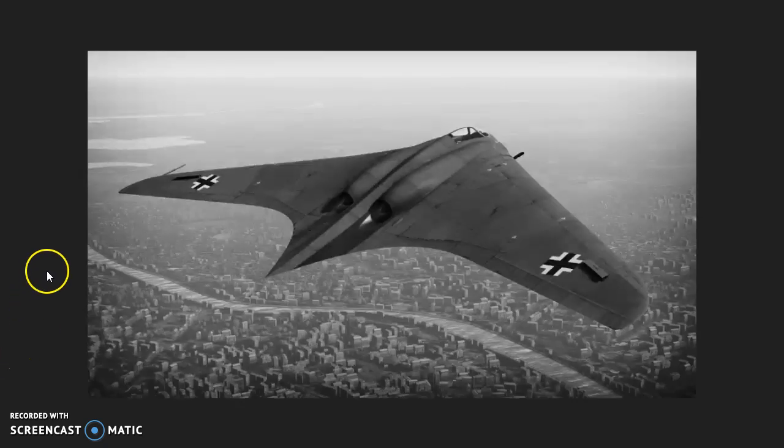So to counter this, the German Wunderwaffe developed the Horton 229, which was a stealth aircraft that was actually made out of wood. It would absorb most of the radar waves coming in and detecting it, so it would have roughly the flight presence of a bird on radar, meaning it wouldn't even be detected as it flew in. They were going to be used to take out the radar stations so they could come through and bomb the rest of London and Britain.